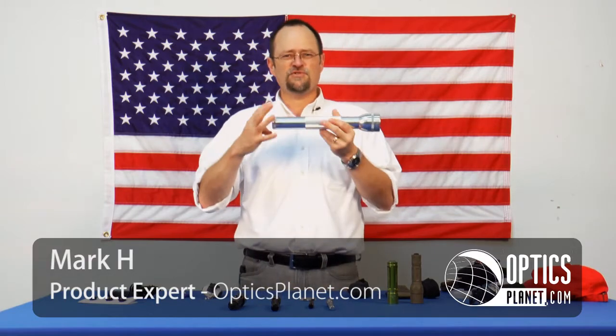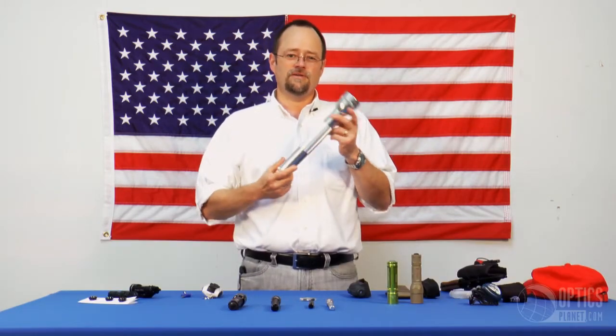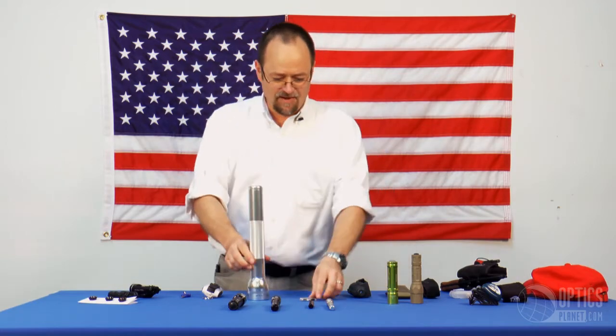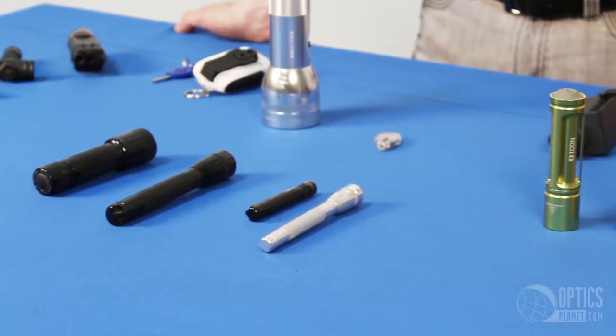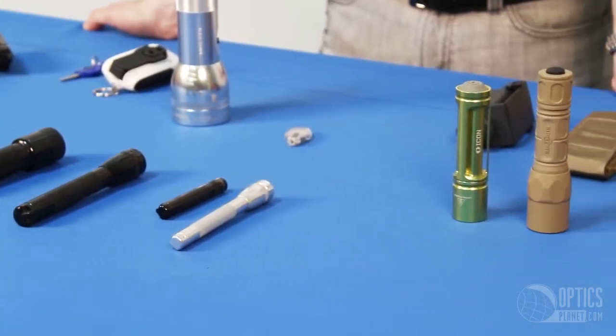This is probably not the best choice if you want something to carry in your pocket, ladies, in your purse. This is probably not what you're looking for if you're at the side of the road trying to change a flat tire at night. It's all about determining what your needs are.